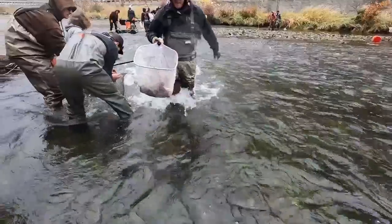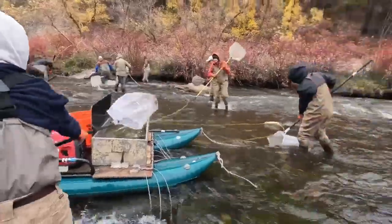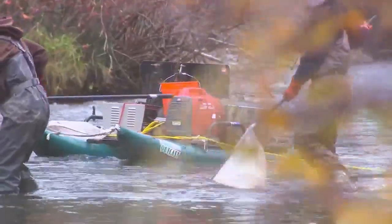Mike Slate, the aquatics manager for the DWR, along with a couple of volunteers and biologists, will spend the rest of the week conducting several rounds. It begins with three large electrically charged nets that are attached to a power source on a raft.